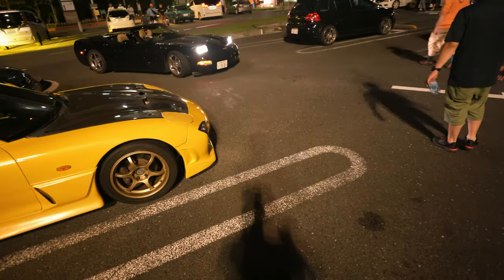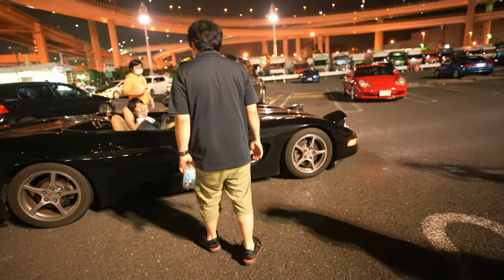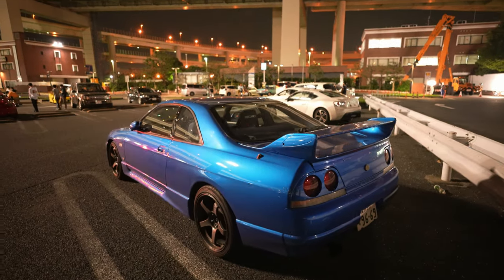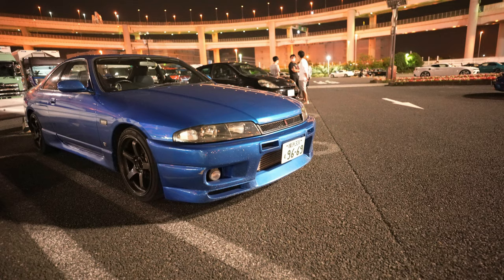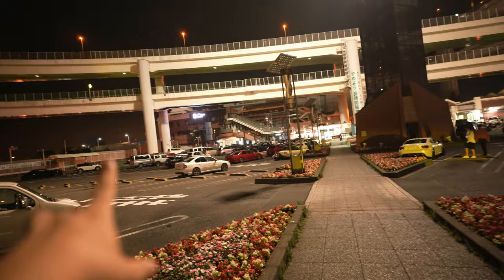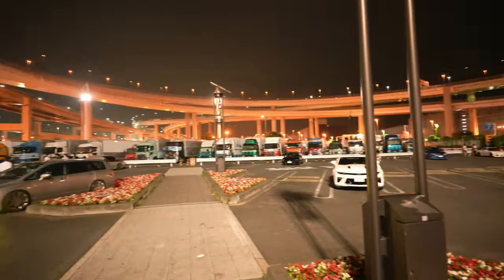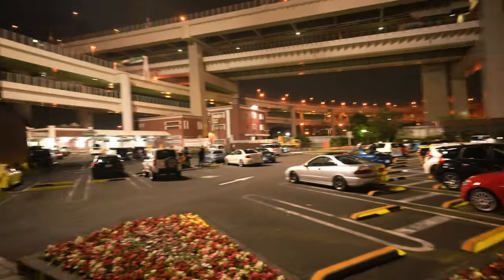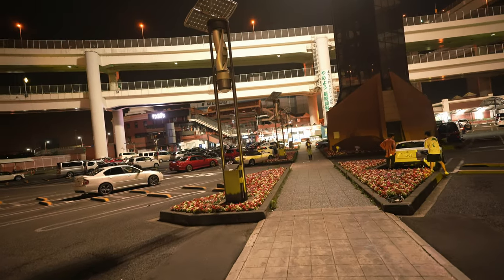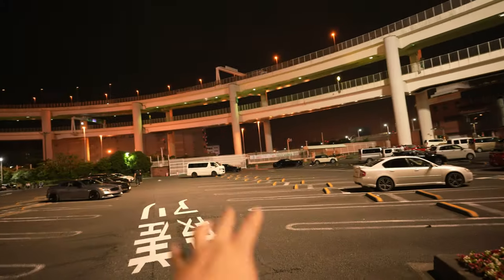Oh damn, look at that color on the R34 — not 33. Looks sick though. If you're new to the channel, this is Daikoku Parking — there are about 350 slots. We usually have meets every weekend. Today's a weekday but it was packed; now it's starting to get empty.